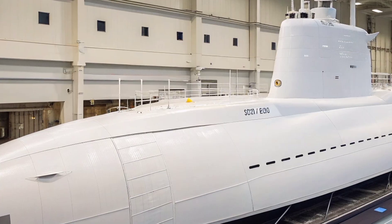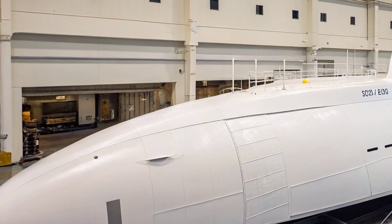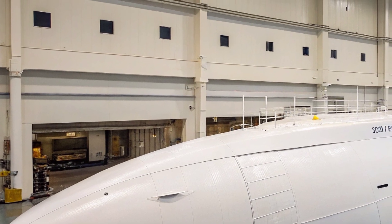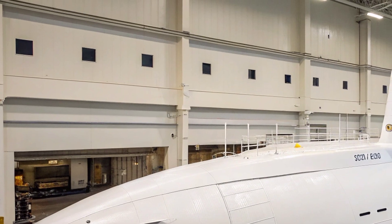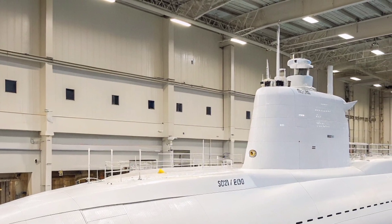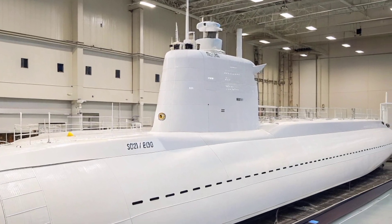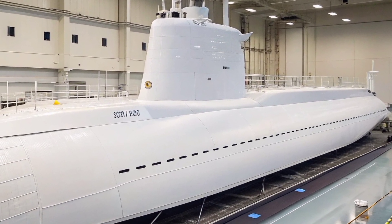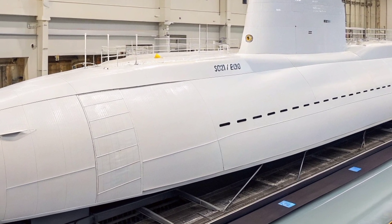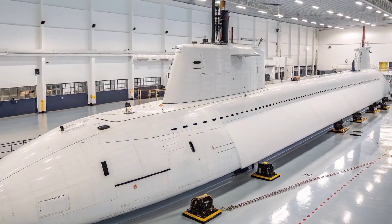The modular design employed in the USS Virginia allows for quicker upgrades, reduced maintenance time, and cost-effective integration of future systems, including mission pack configurations for special operations support, mine warfare, and intelligence gathering. The submarine features a lock-in lockout chamber that enables the deployment of Navy SEALs and other special forces along with their equipment directly into the ocean without surfacing. This capability for covert reconnaissance and clandestine insertion — approaching enemy coastlines undetected and withdrawing without a trace — demonstrates the platform's strategic importance.